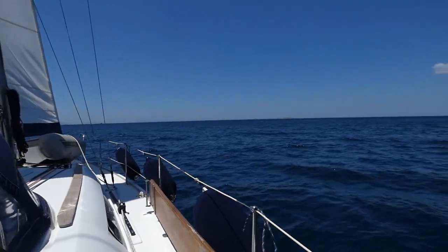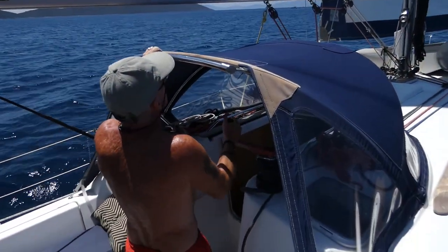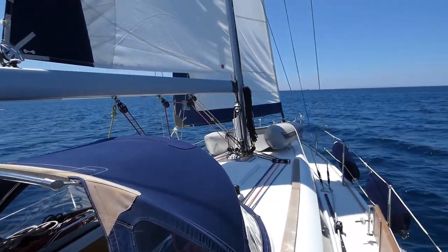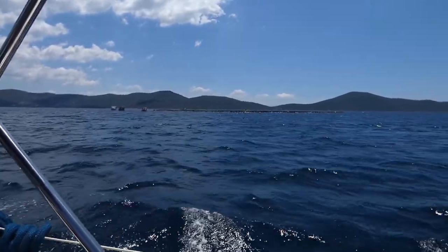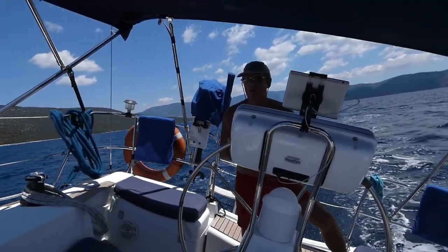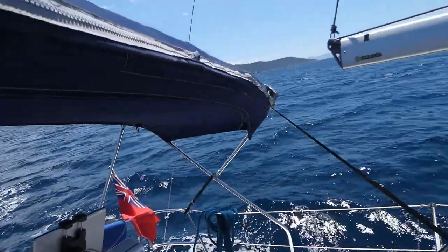Lovely to get the sails out. We've avoided those fish farms. We seem to be heeling over slightly — yeah, we've got some good wind. We took the sails in a little bit and reefed down because we've got 20-odd knots of wind.